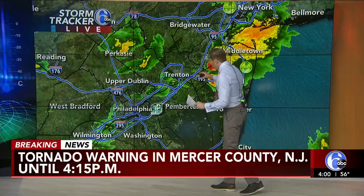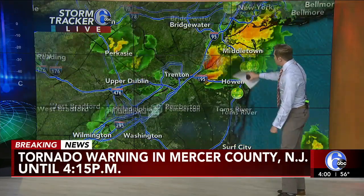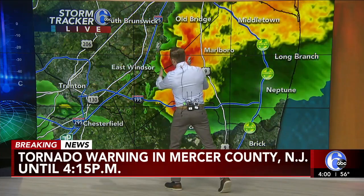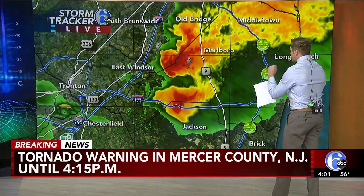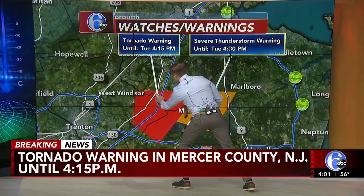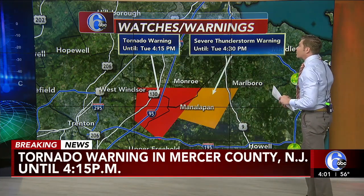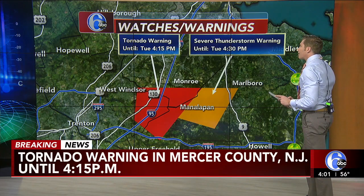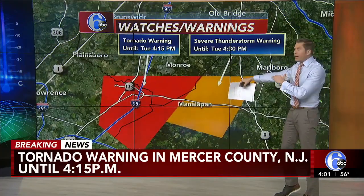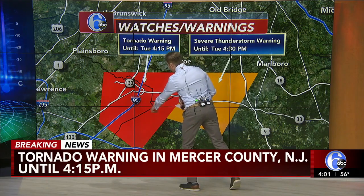This storm is now moving into Monmouth County and Ocean County. Ocean County is not within this tornado warning — it was up more towards East Windsor and right on the border of Mercer County. The National Weather Service did not continue the tornado warning for areas to the east, but they did issue a severe thunderstorm warning beyond that tornado warning until 4:30. So they extended the severe thunderstorm warning but did not reissue the tornado warning past 4:15.